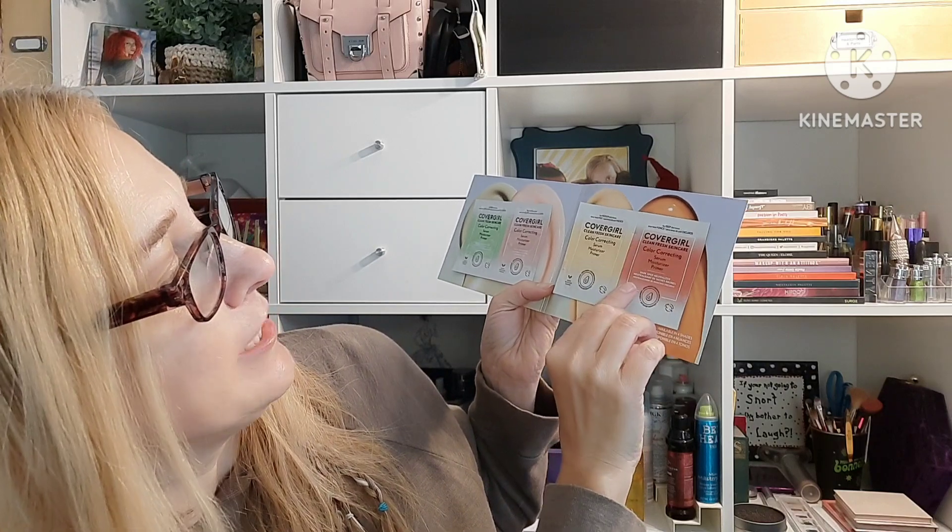Then there's a little sample pack of CoverGirl Clean Fresh Skincare Color Correcting Serum Moisturizer Primers — little samples of each. This one has shades for fair, light, medium, and dark skin. Depending on the season I could probably use them all. The fair shade is a redness neutralizer, light is a total brightener, medium is a dullness reducer, and deep is a dark spot neutralizer. Should I try one? I'll get darker all summer, so let's start with the lightest one.